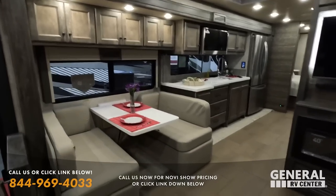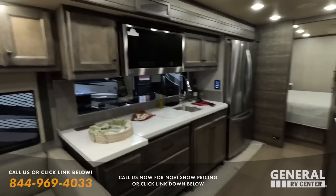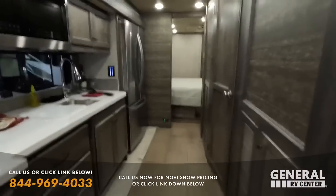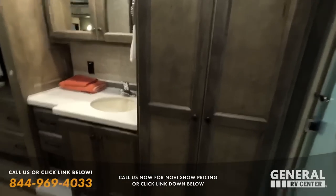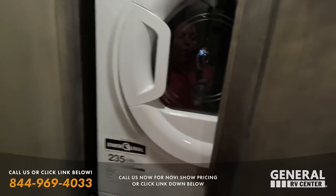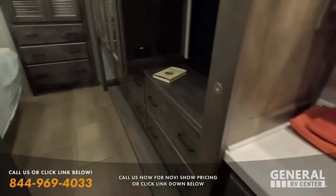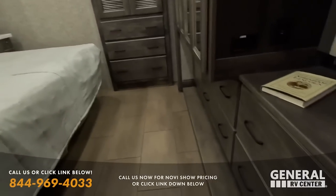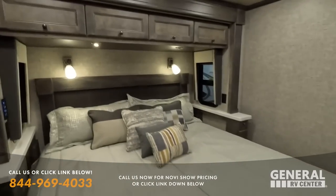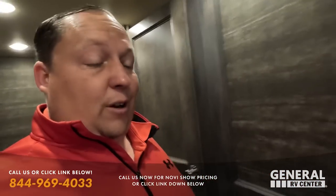Someone says I'm ruining the RV industry — I'm just trying to help people get phenomenal prices. If you call getting people the best prices ruining the industry, then I don't know what you're talking about. Inside this Tiffin Allegro 34PA you've got a stackable washer and dryer — phenomenal. Big shout-out to Dan and Lisa who have the 34PA — they were at both Matt's RV Reviews rallies and they're the ones whose 34PA I reviewed.